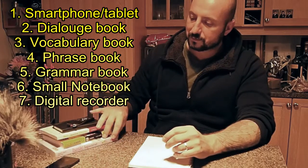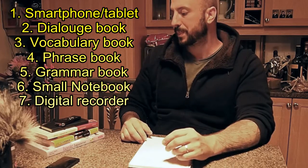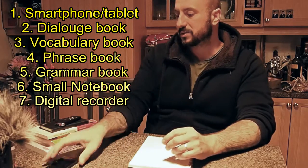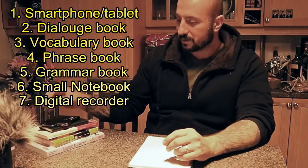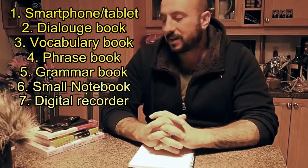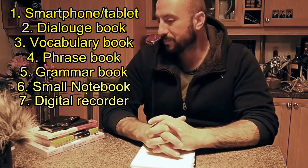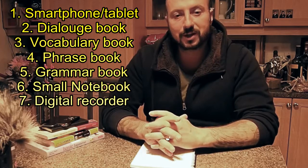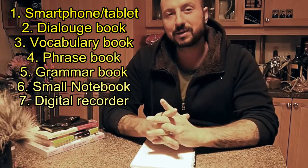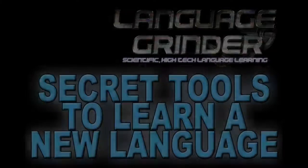So that's it. If you have this stuff — and you don't need all of it, of course, this is just my suggestion — with these tools it will make starting to learn a language much, much easier and help you a lot on your way. So thank you for watching, I hope you liked the video. Please give me a like and subscribe if you want to see more videos. Thank you very much.